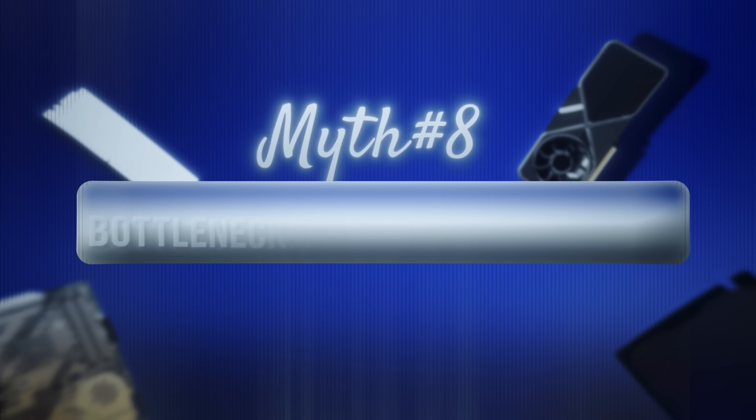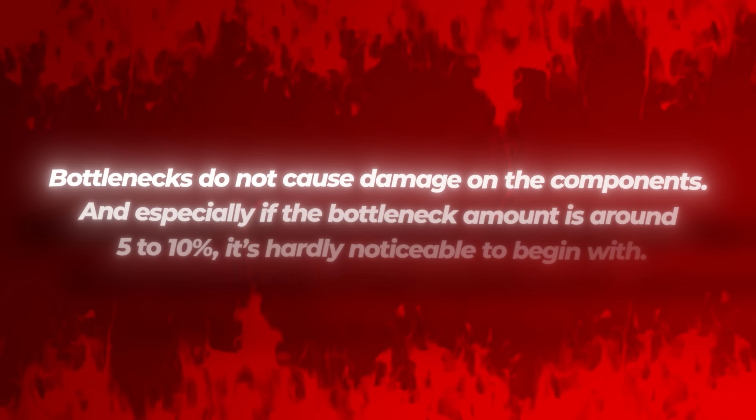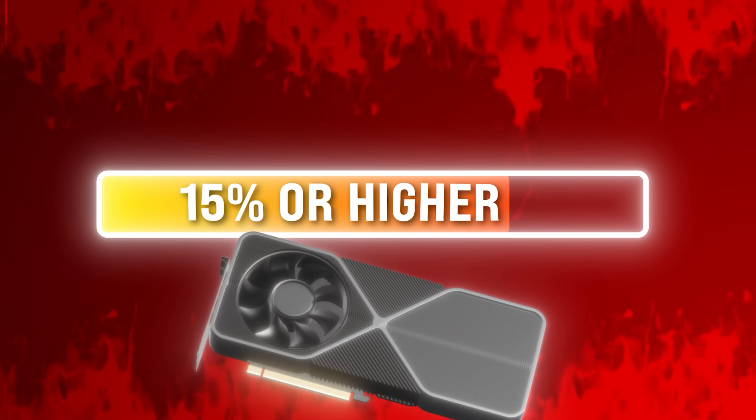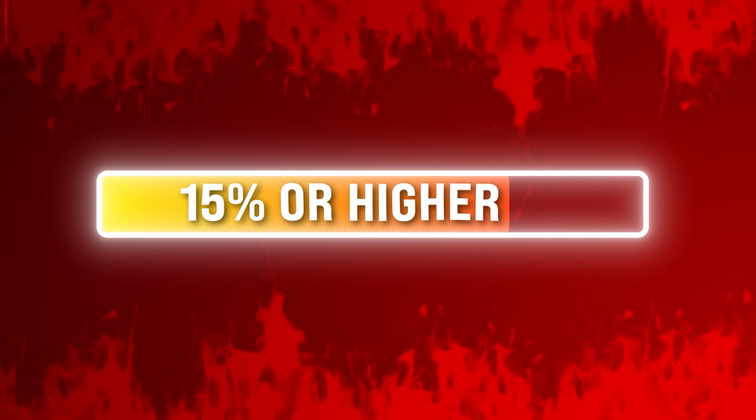Myth 8: Bottlenecks harm PC components. Answer: wrong. In forums and YouTube videos, it's said that bottlenecks harm PC components. Contrary to what's said, you don't need to worry — bottlenecks do not cause damage to the components. And especially if the bottleneck amount is around 5–10%, it's hardly noticeable to begin with. If the bottleneck amount is 15% or higher, you might be upset as you couldn't get your money's worth on the graphics card, but besides this, there is nothing to be worried about.